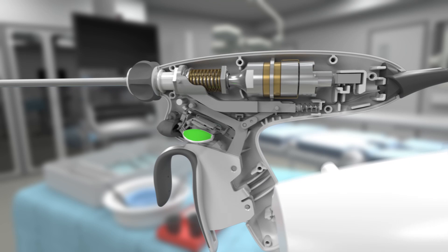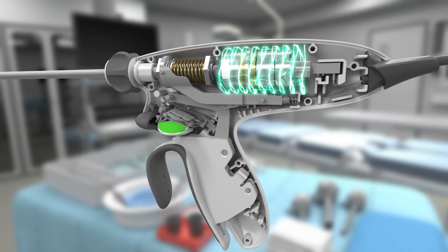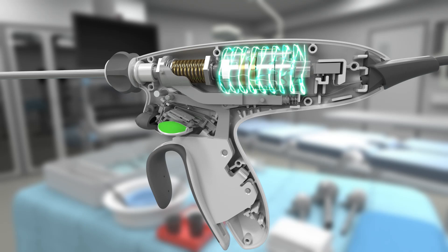Electrical energy from the generator is sent to a transducer containing a stack of piezoelectric ceramic discs, which convert the electrical signal to a harmonic wave. This causes the device's active blade to expand and contract more than 50,000 times per second, creating mechanical motion. The wave travels down the shaft to the active blade, where this motion moves the active blade tip 50 to 100 micrometers.